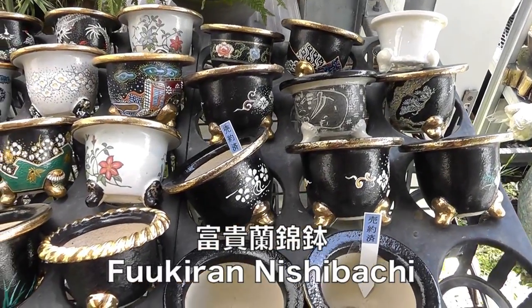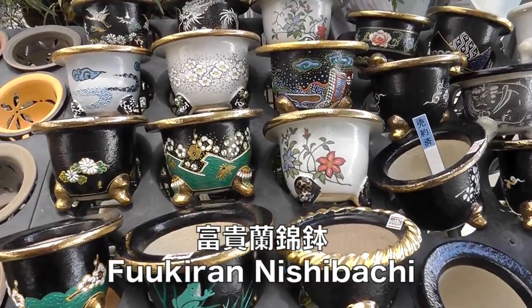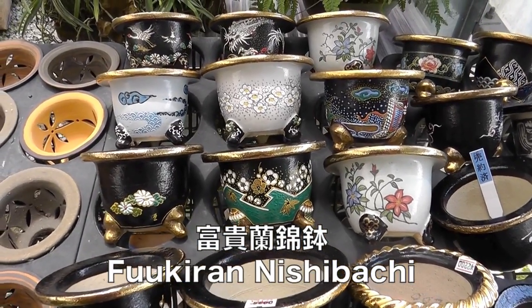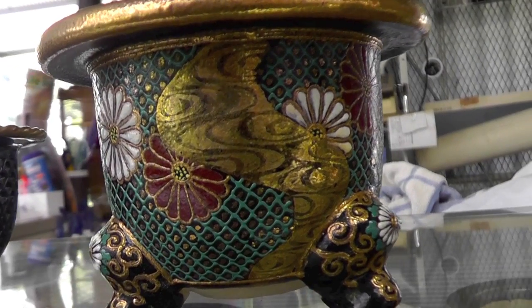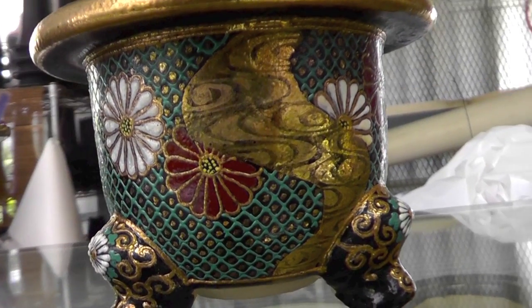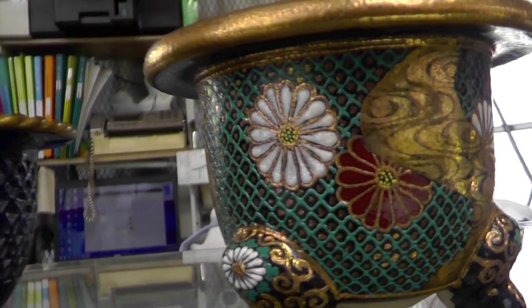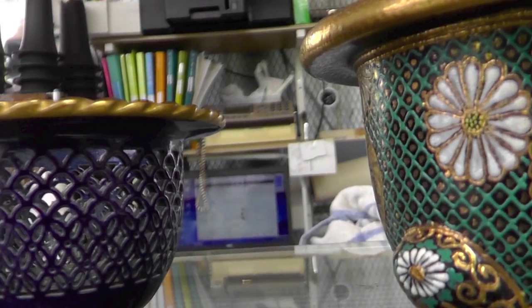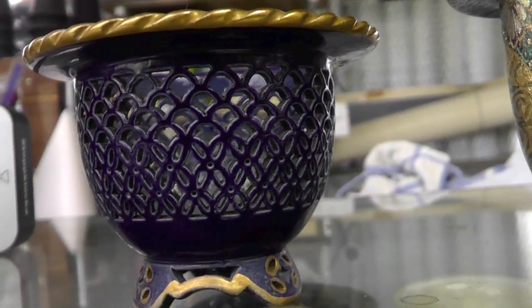Special pots specifically made to display plants at shows are known as Fuukiran Nishibachi. Though all are hand painted, their quality varies greatly. Some Nishibachi reach the level of true art. This pot was made by the famous master Fusei-san, a man known for his great painting ability. The pot on the left is a creation of Tenzan-san, showing the classic delicate lace pattern common to his work.